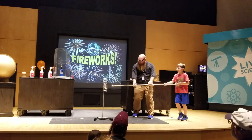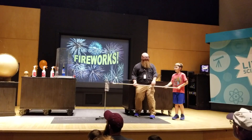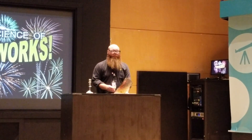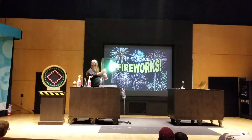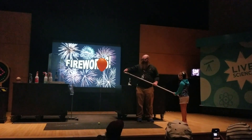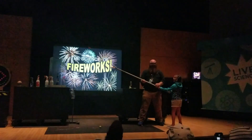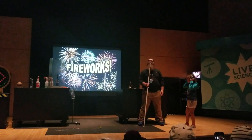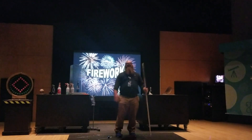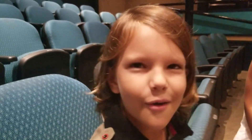Three, two, one, zero. There it goes — it was pretty spectacular, wasn't it? Three, two, one. Yeah, there we go. Three, two, one. Excellent. Ladies and gentlemen, thank you so much for coming to check out the Science Fireworks Club. That was such a good show about how fireworks work.